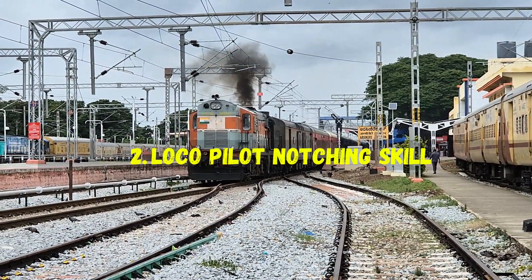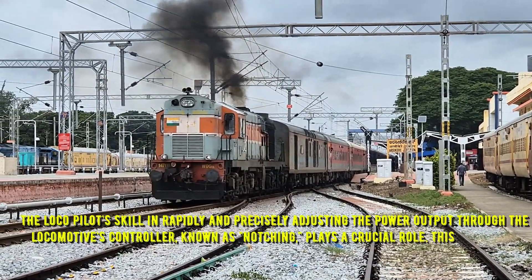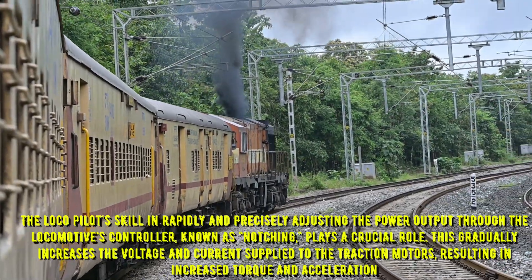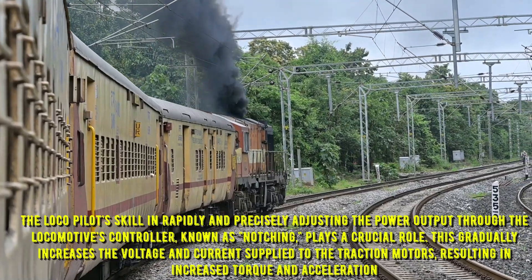The second reason is loco pilot notching skill. The loco pilot's skill in rapidly and precisely adjusting the power output through the locomotive's controller — known as notching — plays a crucial role. This gradually increases the voltage and current supplied to the traction motors, resulting in increased torque and acceleration.